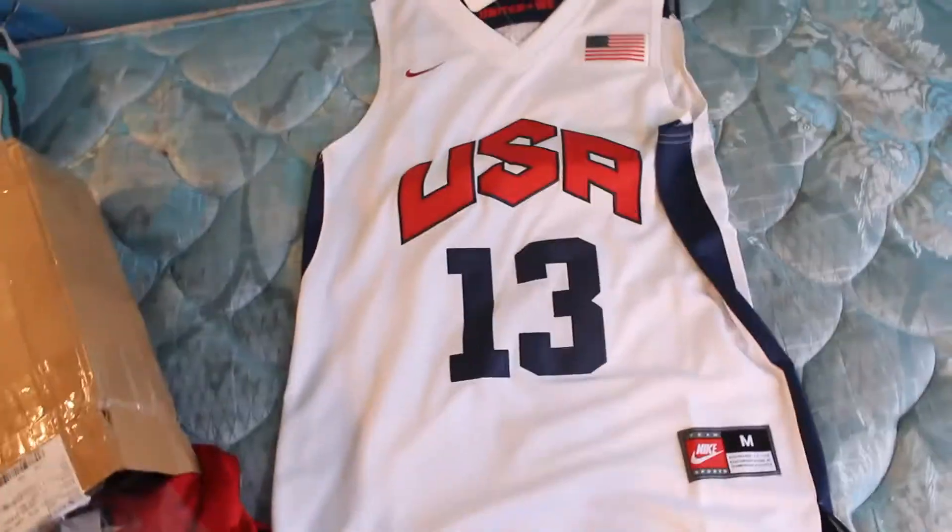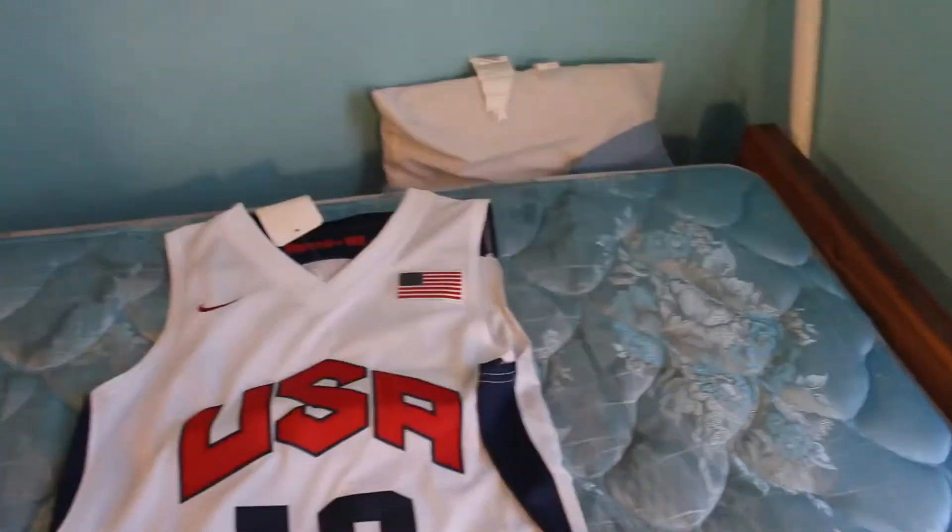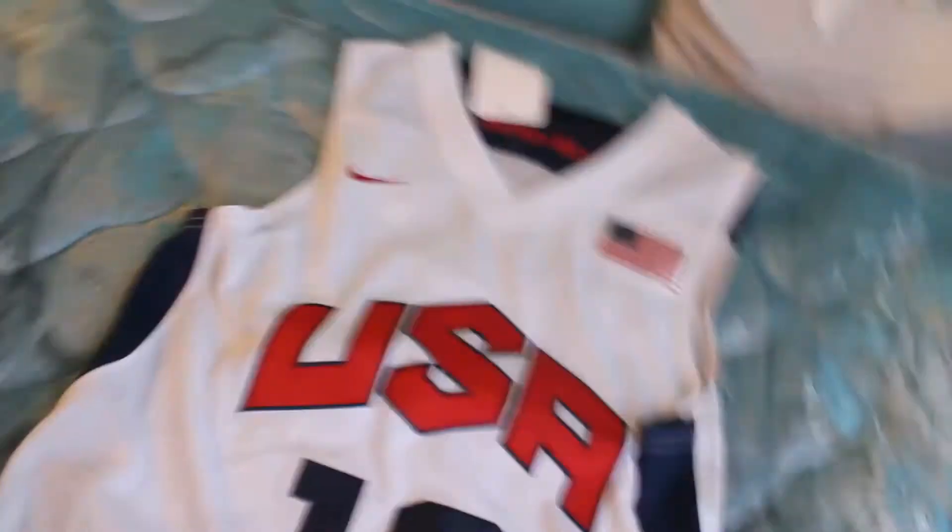Here it is, looks really good so far. By the way, this one was $28, this one was $22, I got the hat for free, and I paid $18 for shipping.